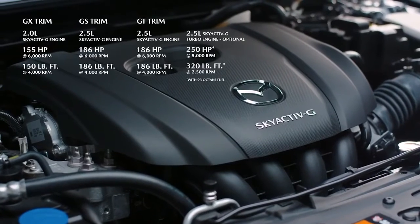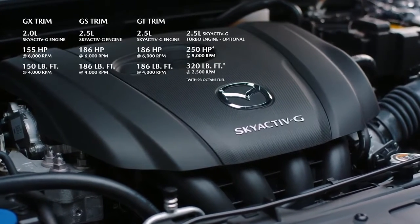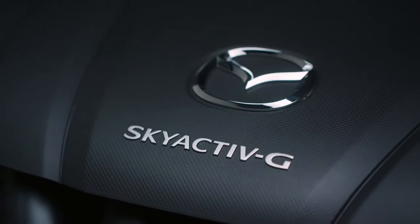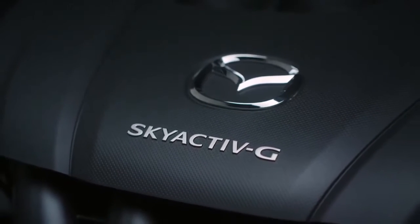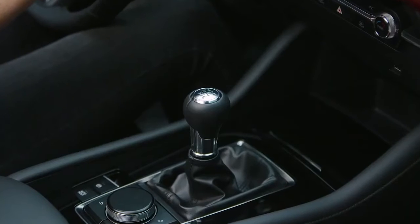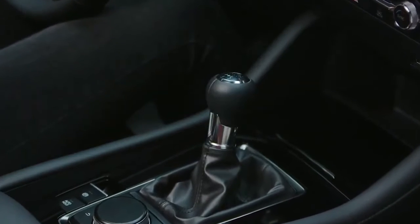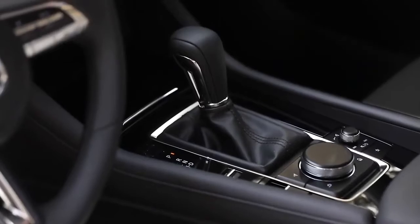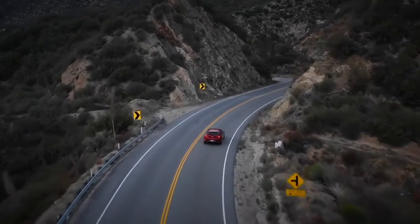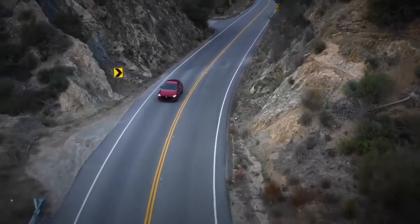Under the hood of every Mazda 3 Sport is an innovative Skyactiv-G engine. With 2.0-liter, 2.5-liter, and turbocharged 2.5-liter engines, there are a wide range of performance levels available. Each engine has been tuned to deliver a unique driving experience. The 2.0-liter and 2.5-liter engines are available with a 6-speed manual transmission, while all three engines are available with the Skyactiv-Drive automatic transmission. This innovative transmission seamlessly manages the flow of power, improving performance and efficiency at the same time.